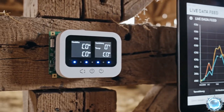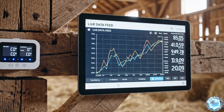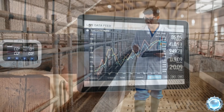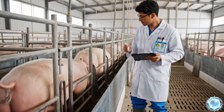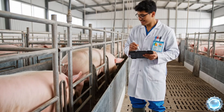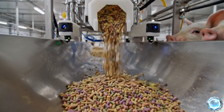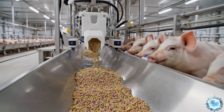Advanced sensors track environmental factors in real time for precise climate control. Veterinarians perform routine inspections to maintain strong animal health standards. Feeding is fully automated, delivering balanced nutrition tailored to each growth stage.